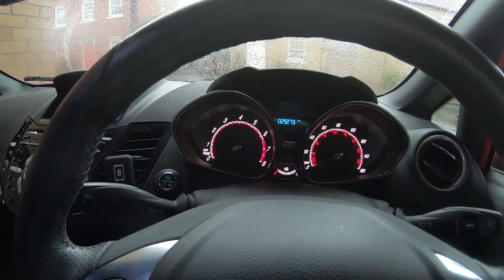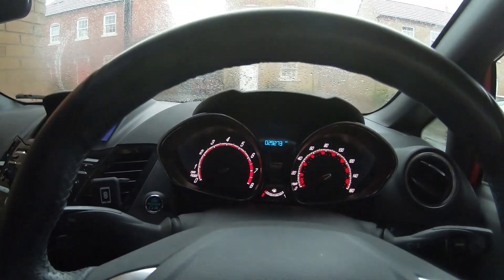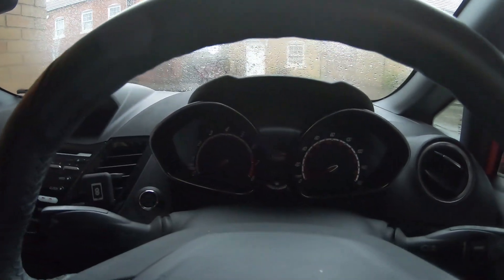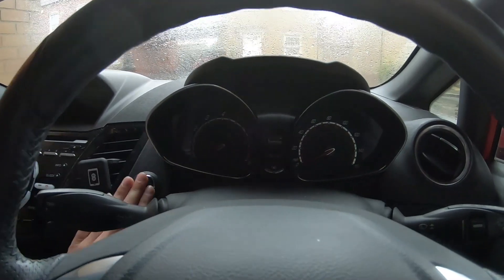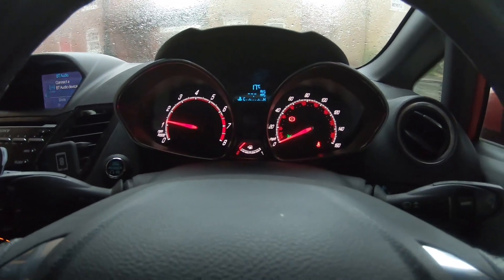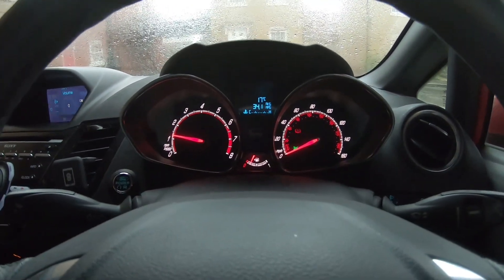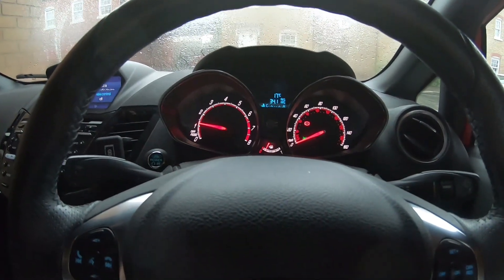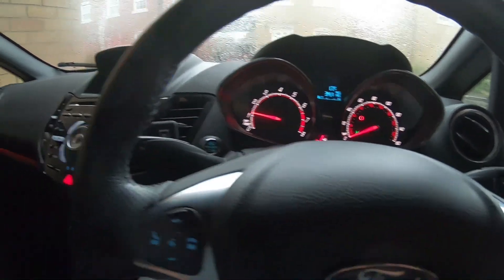Yeah, which is a bit of a shame, but let's see if the Fiesta ST starts because it's proving a little bit more reliable than the Golf these days. First time, no question about that — it's working. Let me just shut off all of these things. There you go, running, no issues.